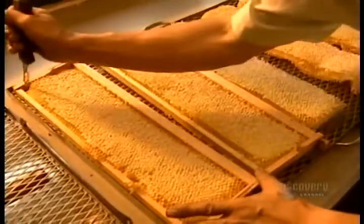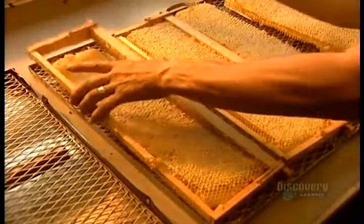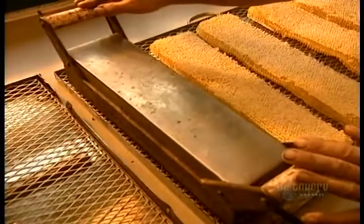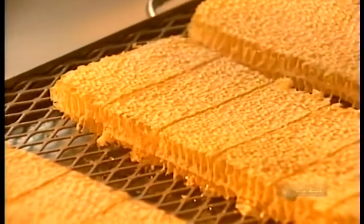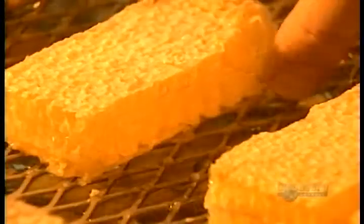Some beehives contain smaller frames, designed to produce honey that isn't extracted from the honeycomb. Workers remove the frame and cut the honeycomb into pieces as is, with a heated knife. That seals the wax around the honey inside. You eat it — wax and all.